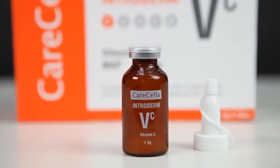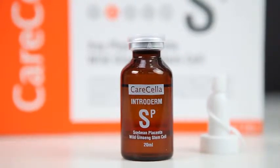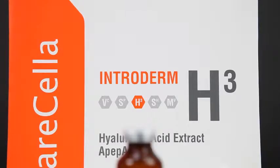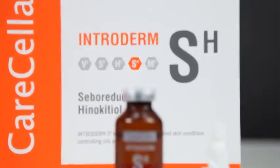Intradome VC is a whitening and anti-oxidizing solution. SP is a skin regeneration solution using phytoplacenta and plant stem cells. MV is a multi-nutrition supplement. H3 is an intensive moisturizer. SH is an acne solution.